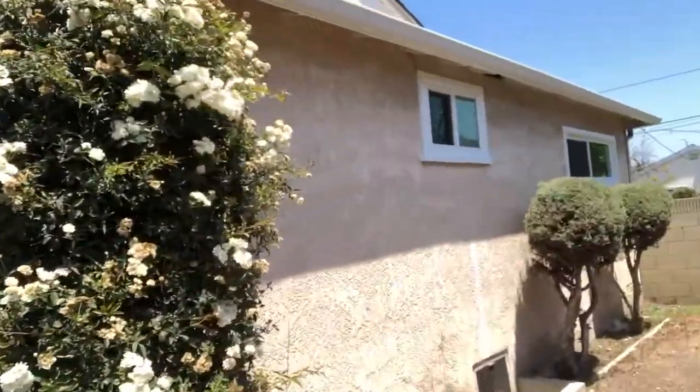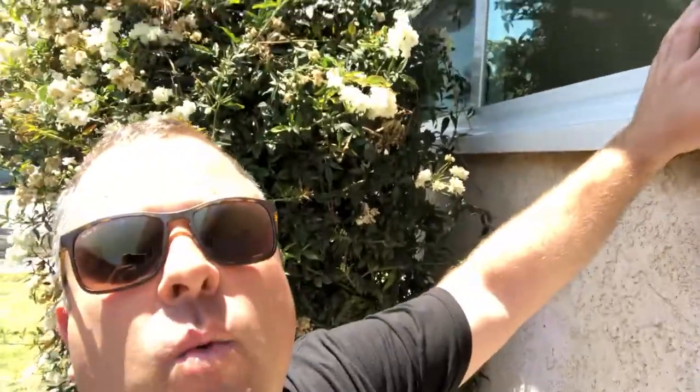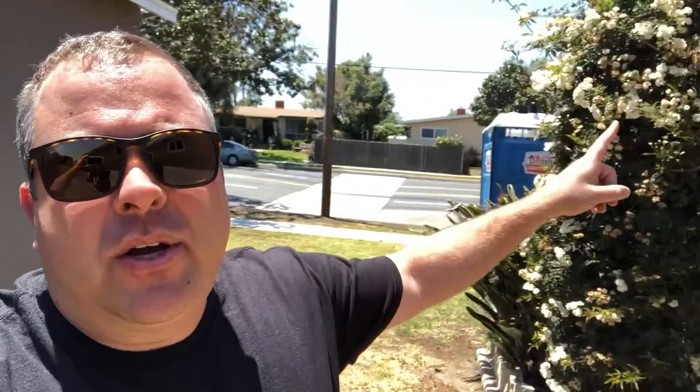Let's walk around here to the back side. You may notice this is a clad — a metal clad. So if you've got wood windows where the frame looks funky and you can't get it to look right even with a good paint job, these will look great for a long time. Pretty much replaced all the windows in here — that's the bathroom window, that's the back bedroom.